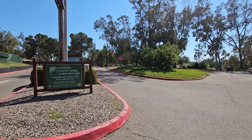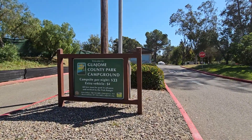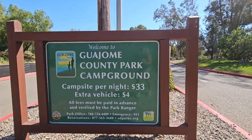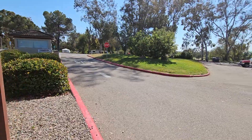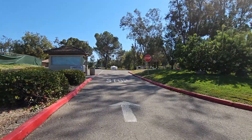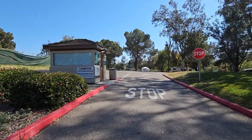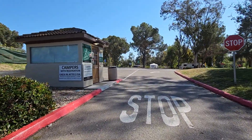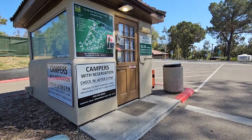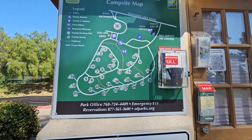Coming up to the entrance of Wajomi Campground as of 2023, here are the prices. It's full hookup — don't tell anyone, it's an awesome price for a California park. You'll check in here; check-in is at two o'clock. Afterwards you'll proceed to your campsite and the rangers will come around and check you in.